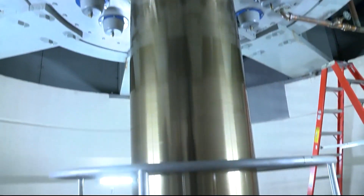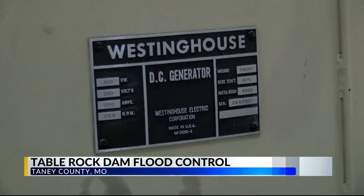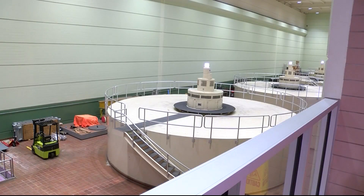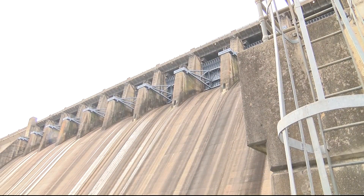Inside Table Rock Dam, you'll hear sounds of generators hard at work, powering electricity for southern Missouri. Hydropower can turn on in an instant and supply that peak demand power to the power grid. Same thing it did during that polar vortex or all summer long.